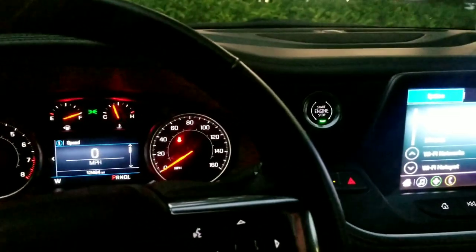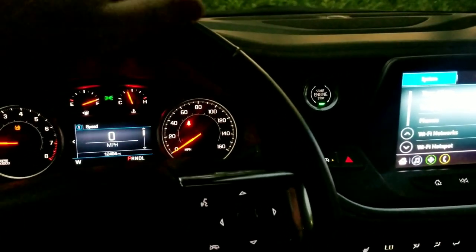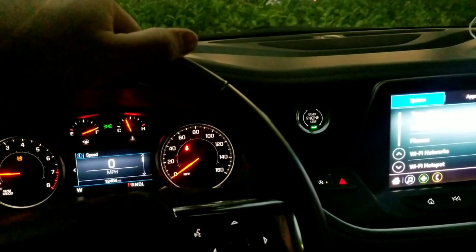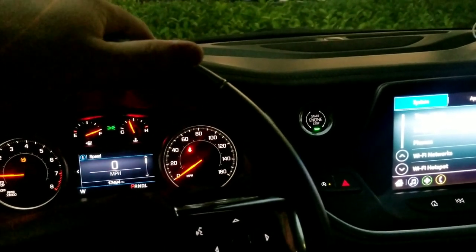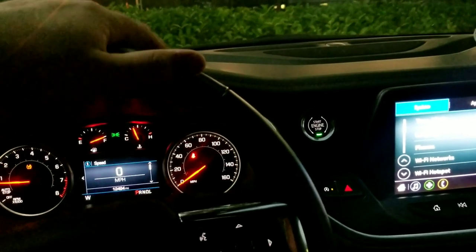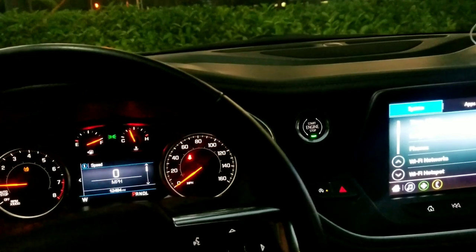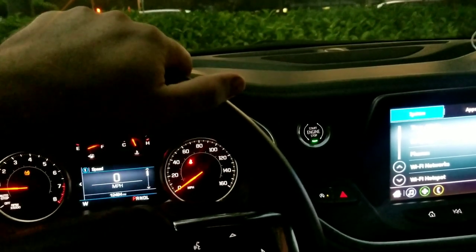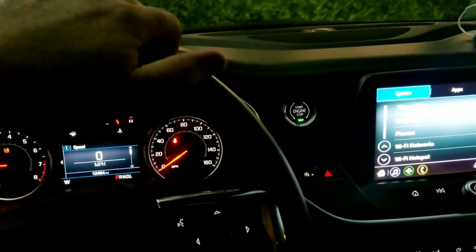I like it, man. It doesn't handle the best — kind of handles like a brick, and this one's only front-wheel drive. They have all-wheel drive, a 2-liter turbo all-wheel drive, a 3.6 in RS with a twin disc I do believe, and a 2.5 liter four-cylinder front-wheel drive. So there are a lot of different options.